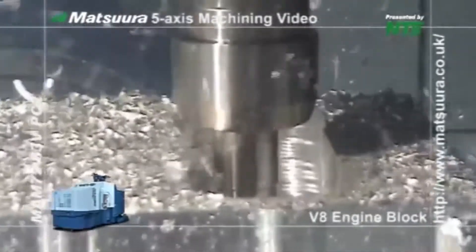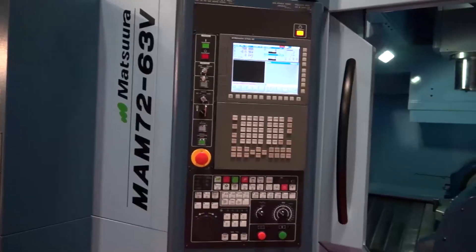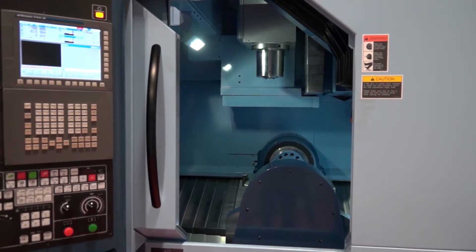Is there much of a market for this type of machine when you start going up to the bigger parts? We've experienced some good sales with this particular model. In fact, Matsura globally sells a lot of MAM72 63Vs because we offer this very simple, compact six pallet or 18 pallet tower, giving you automation and large tool capacity on a large component.